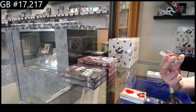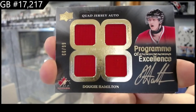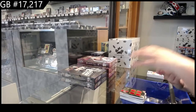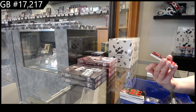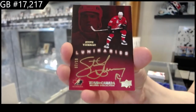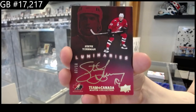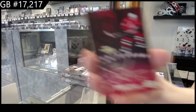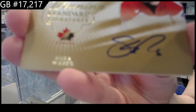P.O.E. Quadra auto number to 99 of Dougie Hamilton. Luminaries auto number to 10, Steve Iserman. And a Winning Standard Signatures number to 25 of Shea Weber.